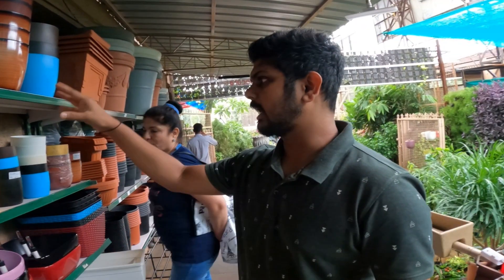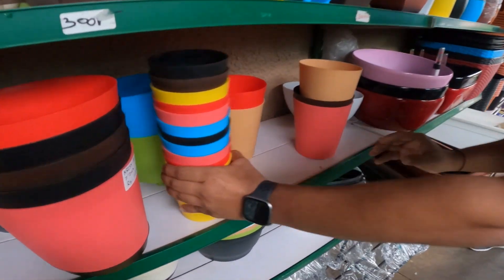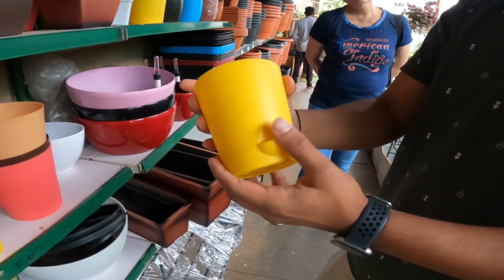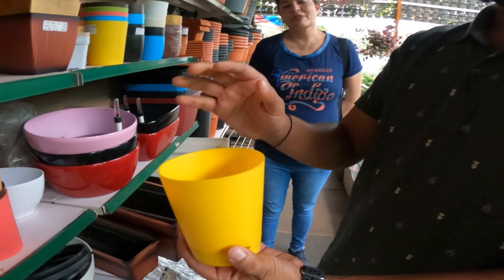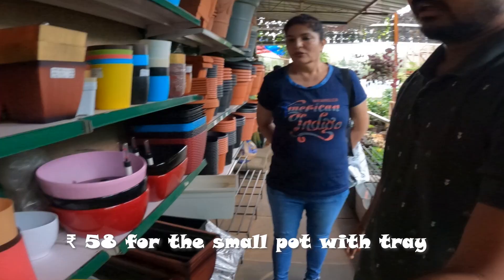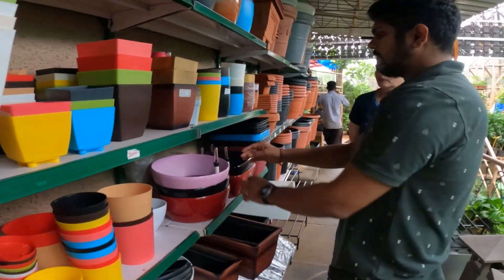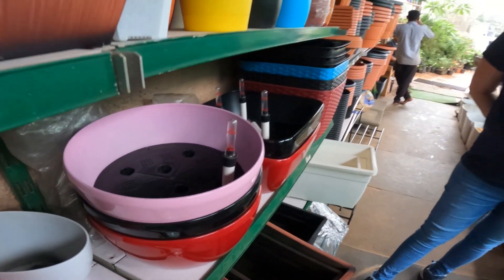There are also new pots that have a tray below. Instead of keeping a shabby plate under the pot, you get a matching tray in the same color as the pot — very neat. Something like that costs 58 rupees. Only the smaller ones have the tray; the larger ones have what they call a self-watering pit.